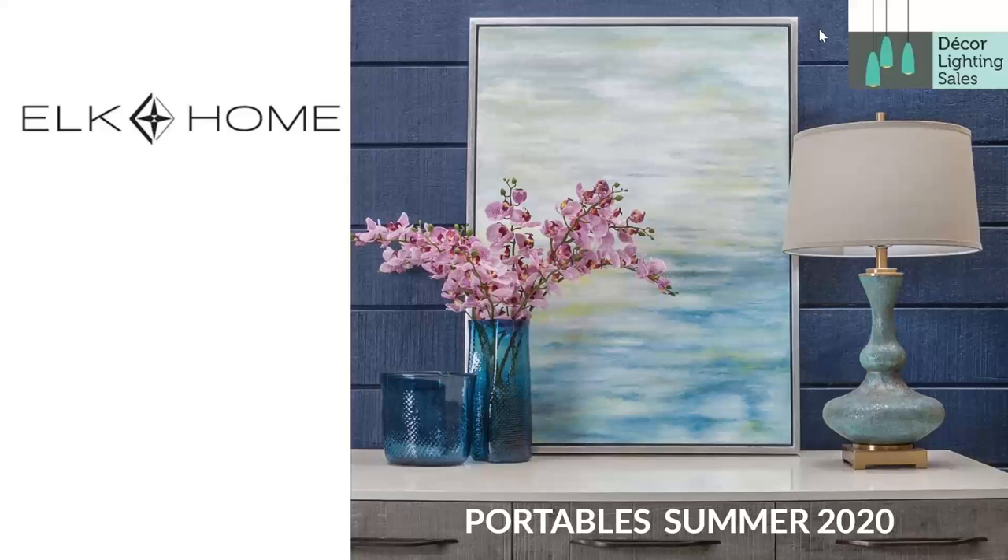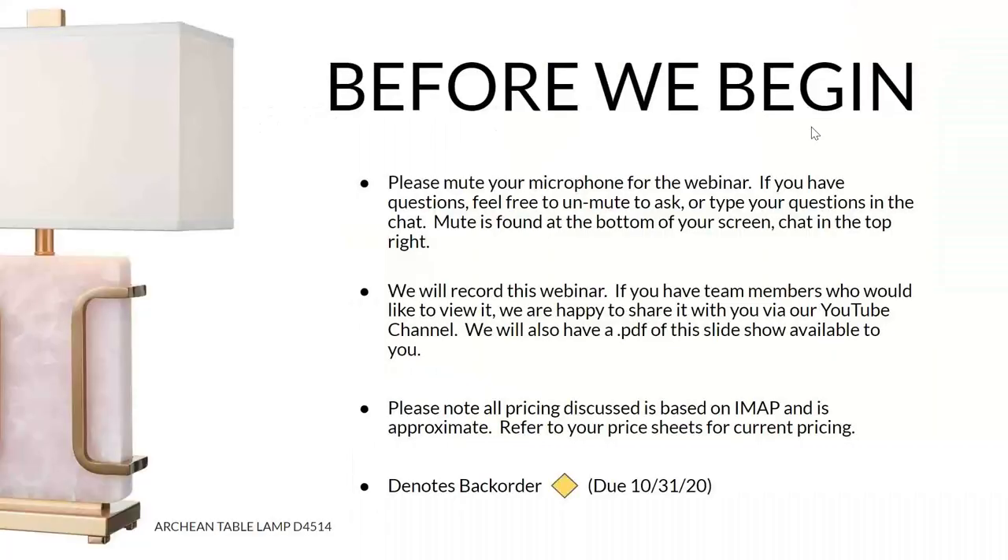Good afternoon and welcome to our webinar on Elk Home. We're going to look at portables for their top picks for the summer of 2020. Please mute your mic. This webinar will be recorded and available on our YouTube channel probably tomorrow. Any pricing discussed today will be approximate — please refer to your price sheets for all current pricing.